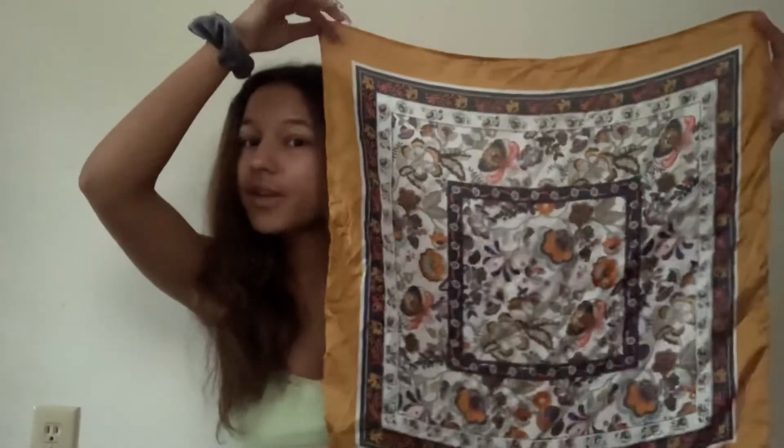I also bought something off Amazon — a 46-pack of velvet scrunchies, mainly so I can match with my outfits because I wear scrunchies all the time. I also want to do a video where a scrunchie picks out my outfit, but I have to wait until I get back home.